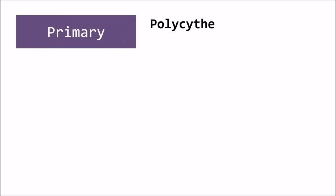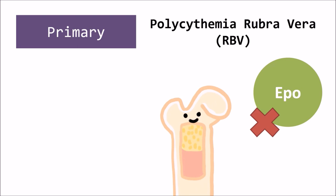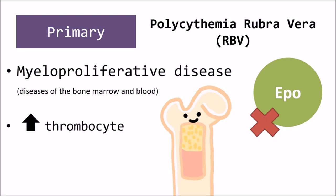Primary erythrocytosis, or polycythemia rubra vera, results from an autonomous erythropoietin-independent proliferation of red blood cell precursors in the bone marrow and is considered a myeloproliferative disease — diseases of the bone marrow and blood. Increased thrombocytes may sometimes be present in these animals.